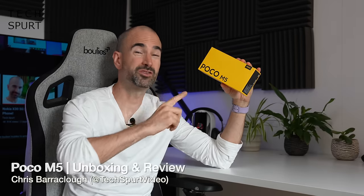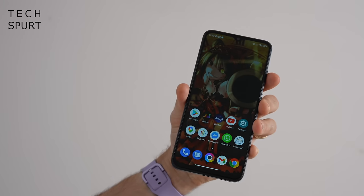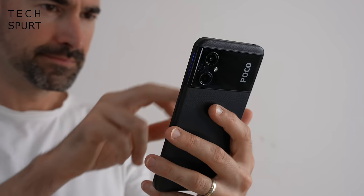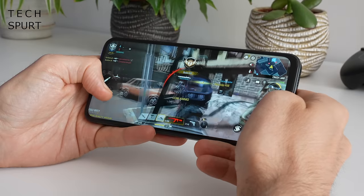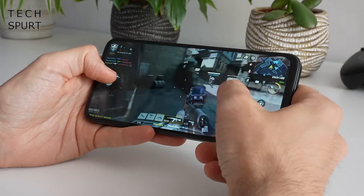Poco smartphones often offer stupendous value for money. The M series in particular are some of the most affordable handsets out there, and the latest one is this bad boy right here, the Poco M5. This serves up similar specs to the older Poco M4 Pro 5G, just minus the 5G bit. Although this is one of the very first smartphones to pack in MediaTek's Helio G99 chipset, which allegedly offers a very strong gaming performance for budget phones. So is it all that and a bag of cheesy chips?